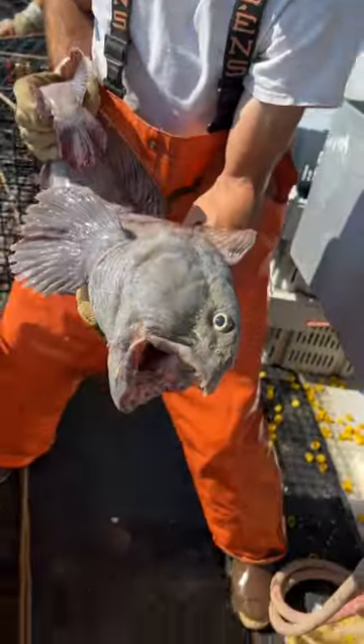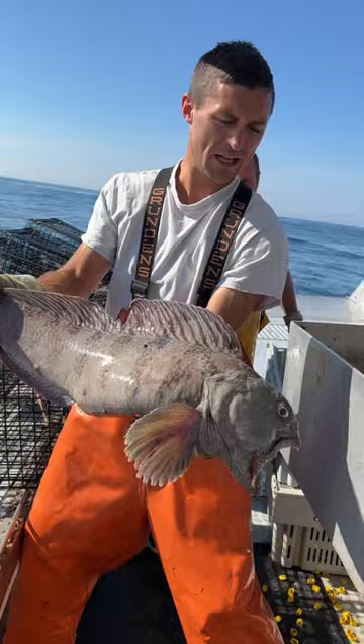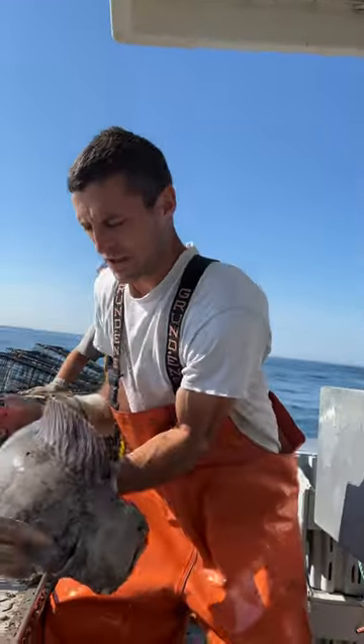Number five is probably the gnarliest fish that we catch. They're super aggressive and have a super strong bite. They're called the wolf fish. They are protected, so we have to let them go as soon as we get them, but they are really cool.